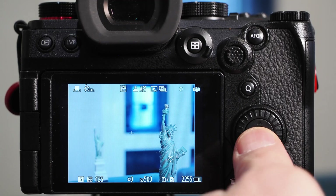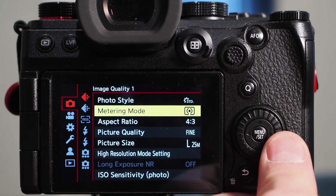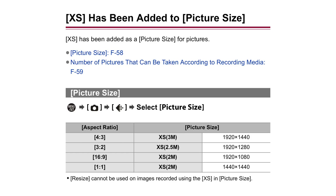The firmware also brings a smaller file size when shooting stills, which Panasonic has named XS. Depending on your chosen aspect ratio this gives you a few new resolution choices. This could be helpful for YouTube thumbnails if you choose 16x9, for instance. I've put the available picture sizes on the screen now.